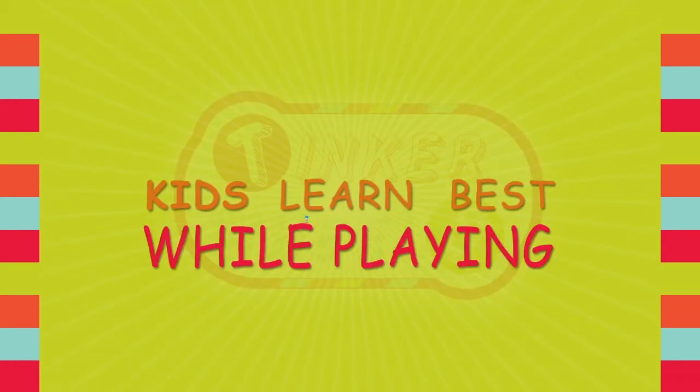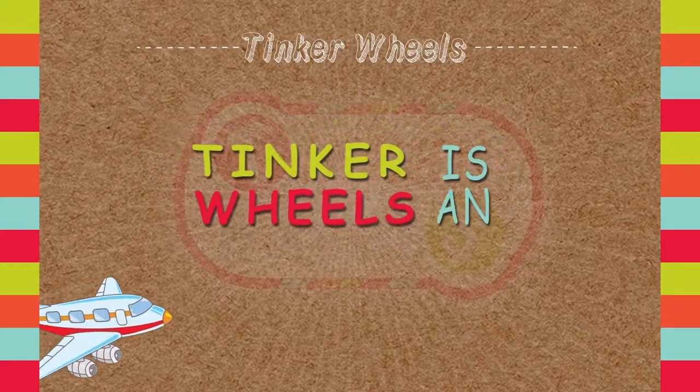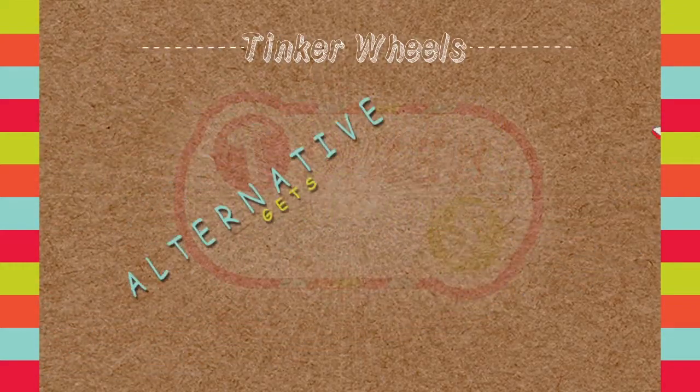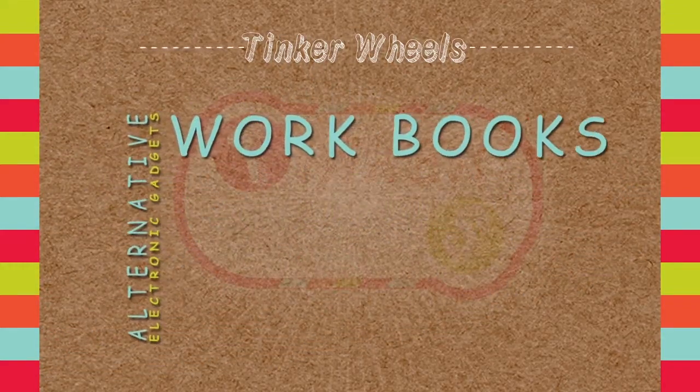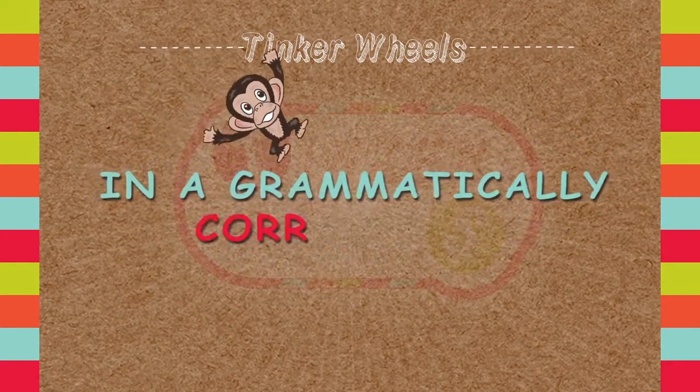Kids learn best while playing. Our product was developed based on this principle. Tinker Wheels is an engaging and fun alternative to electronic gadgets and workbooks to help your child learn to read, write, and construct sentences in a grammatically correct way.